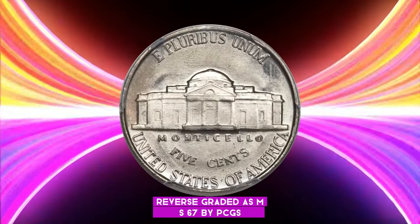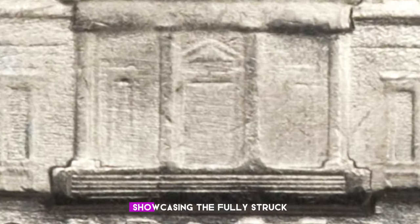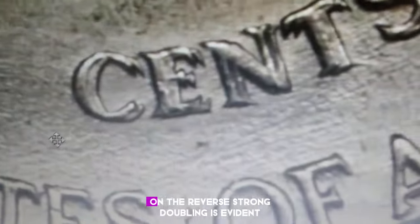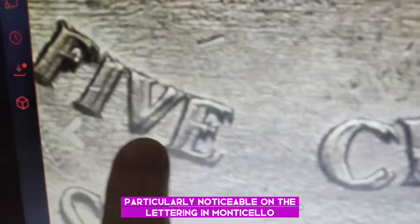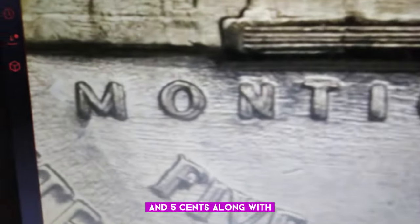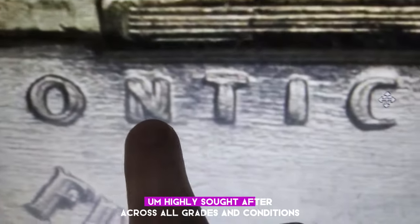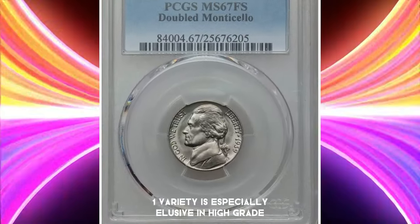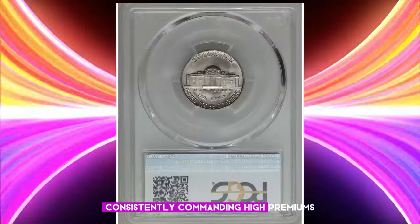Graded as MS67 by PCGS, it also holds the coveted full steps designation, showcasing the fully struck and delineated steps of Monticello. On the reverse, strong doubling is evident, particularly noticeable on the lettering in Monticello and five cents, along with significant doubling on the right side of the building. Highly sought after across all grades and conditions, the FS801 variety is especially elusive in high grade, consistently commanding high premiums.